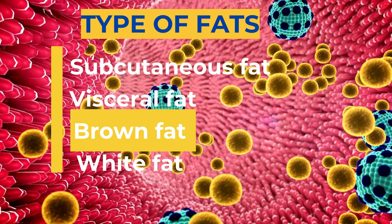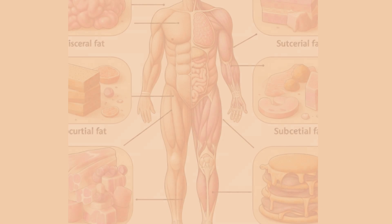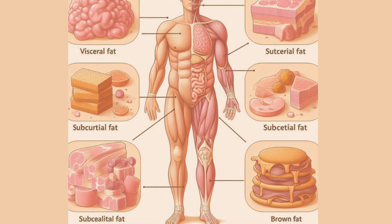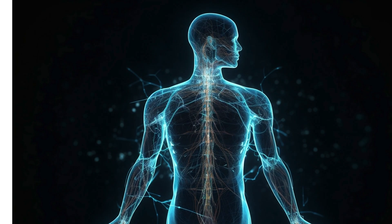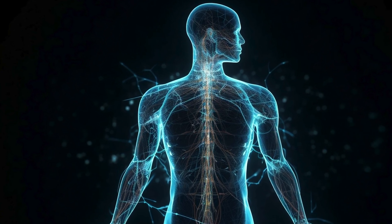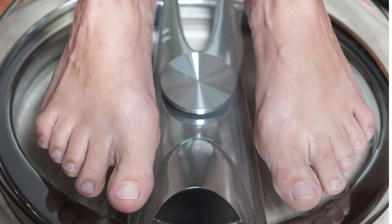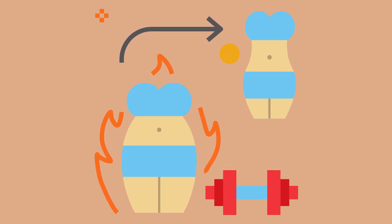Then there's brown fat. Brown fat is a type of fat that burns calories to generate heat. It's mostly found in the neck and upper back and helps in thermoregulation, especially in newborns. In contrast to subcutaneous and visceral fat, brown fat is considered beneficial for your health. Research suggests that activating brown fat through exposure to cold temperatures or certain types of exercise can help with weight management and improve metabolic health. Brown fat is generally seen as advantageous because it aids in burning calories and can potentially protect against obesity and metabolic disorders.